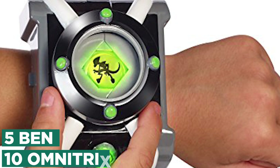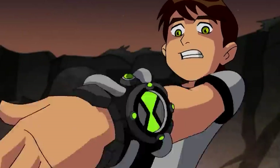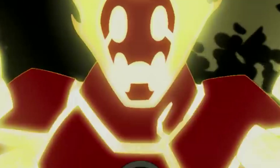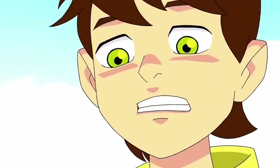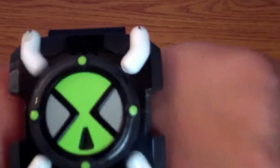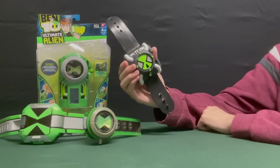Number 5: Ben 10 Omnitrix. The Omnitrix may look like just a cool watch, but the minute Ben discovers this device from another galaxy, his world changes forever. The Omnitrix has the power to transform him into 10 different alien heroes, each with their own special powers. Ben just dials in the alien he needs and slams down on the Omnitrix to activate it — and once activated, it's hero time. The deluxe Omnitrix has 100-plus alien phrases and motion-activated sound effects. Inspired by the animated series, it makes the ultimate gift for any Ben 10 fan.